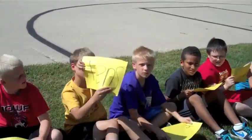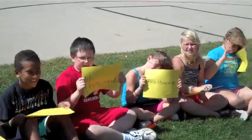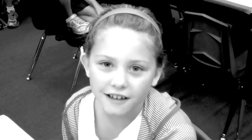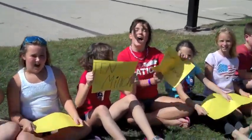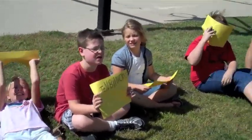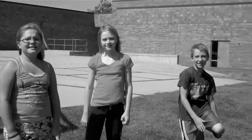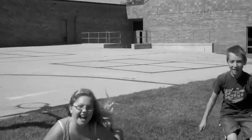Ones, tens, and hundreds, come on. Let's take it to the right of the decimal point. We've got tenths, hundreds, thousandths, ten-thousandths — smaller than a one with a T-H.